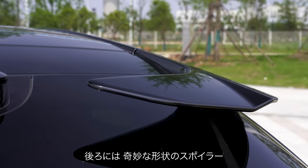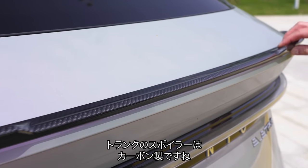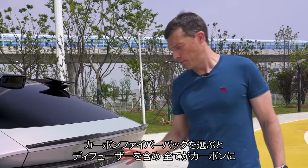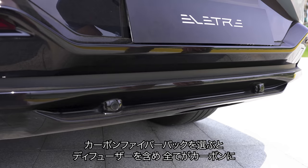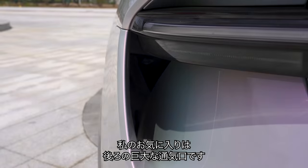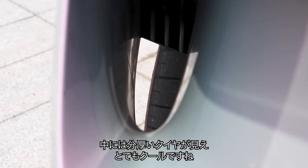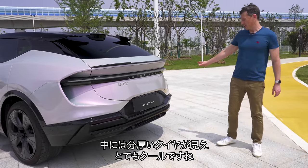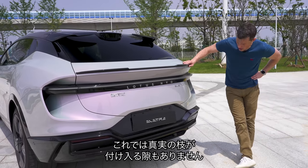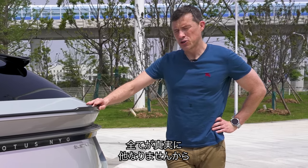At the back you have these strange little spoilers, a bootlid spoiler which is carbon fibre on this particular car, and you can get a carbon fibre pack to turn all the black bits into carbon fibre including the rear diffuser. My favourite part though is these vents where you can look through and actually see the huge rear wheels — that's really cool. For an SUV I think it's a very good looking car, and there's really nowhere to put a Car Wow sticker of truth because everything is in fact true.